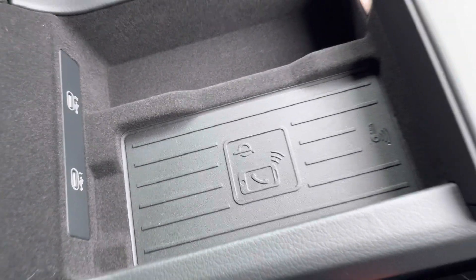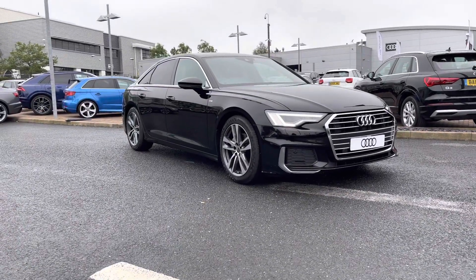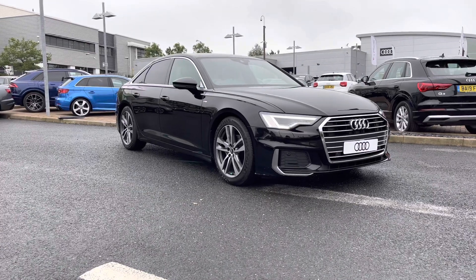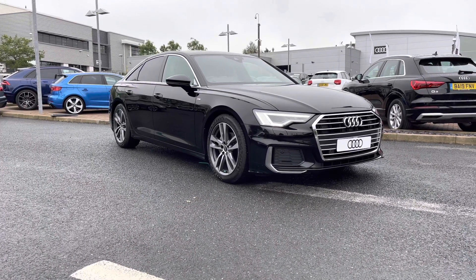If you would like any more information about this brand new Audi A6 2.0 TDI, which comes with three years warranty and also three years roadside assistance, please give us a call on 01785 899 417.